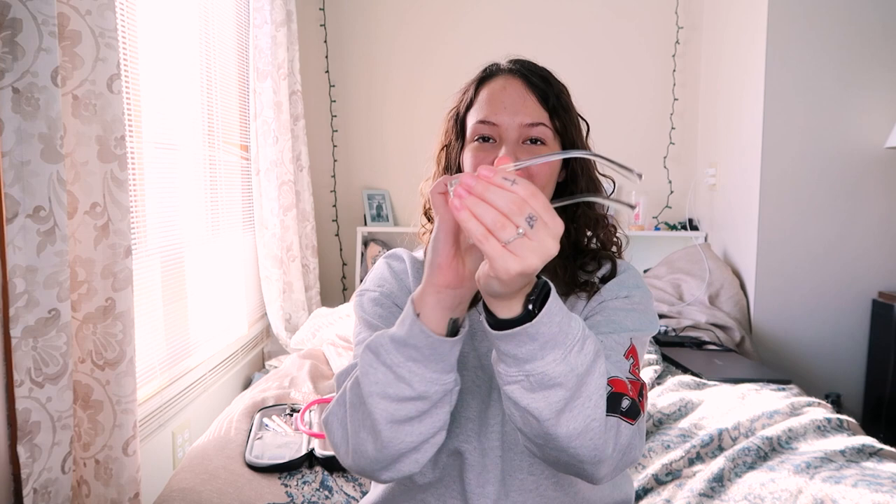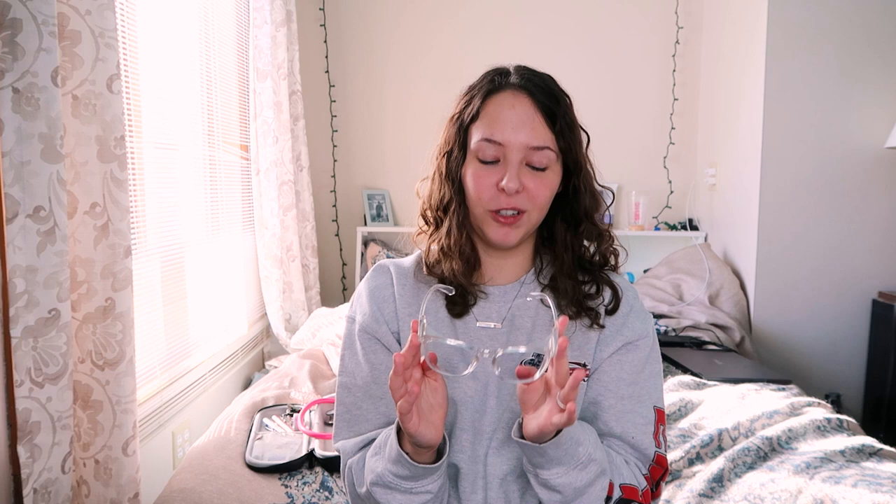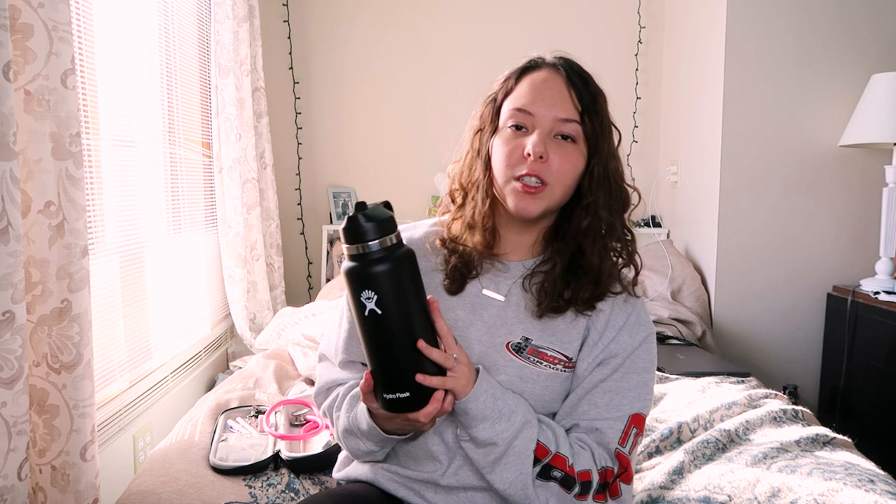The next thing I'm going to talk about are stoggles. I got the clear ones and these just look a lot better than the goggles your program will give you. They go over your regular glasses if you have them, and we can wear them because of the shield on the side. There are so many different colors, but since my program likes us to wear white shoes and a white scrub jacket, I thought the clear would go best. I really recommend these because the goggles programs provide are very uncomfortable, and these look like regular glasses.